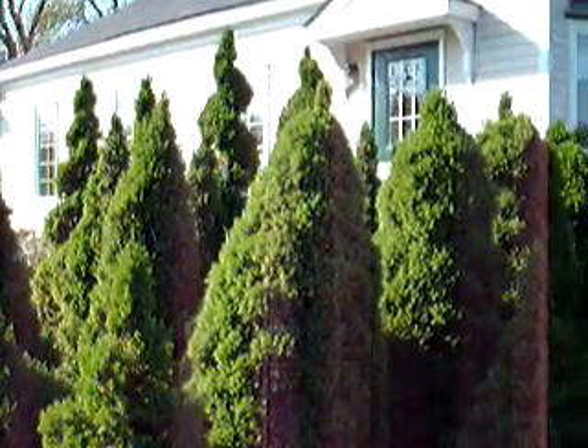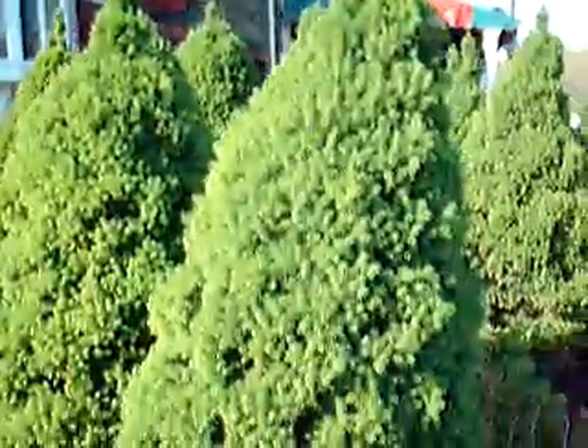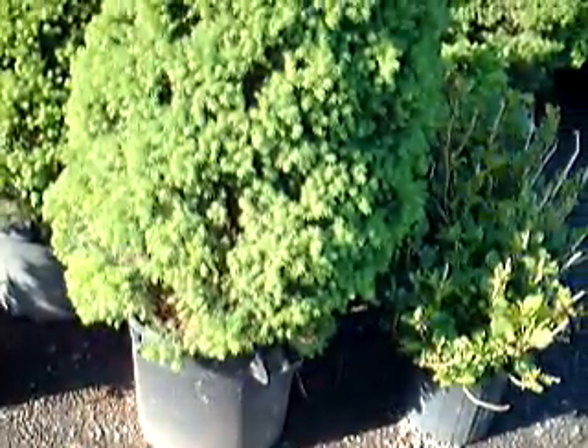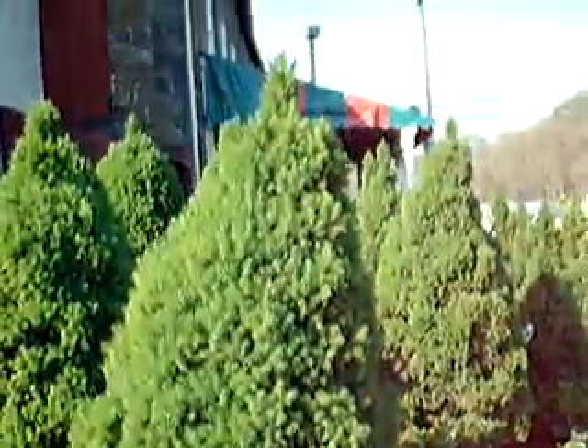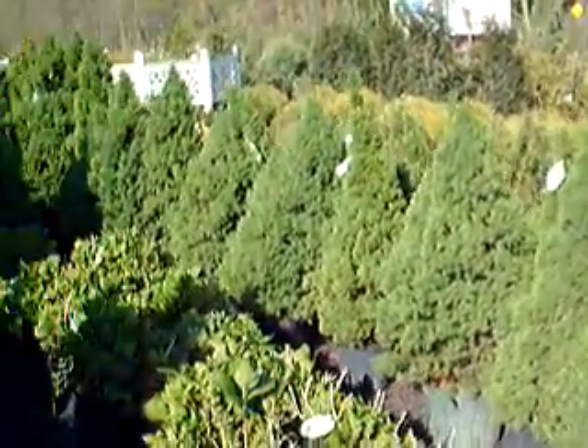Here at Highland Hill Farm we have quite a selection of dwarf Alberta spruces — from some really large, fat, nice ones in large pots. The smaller ones, those are three to four foot, about four foot in that area.